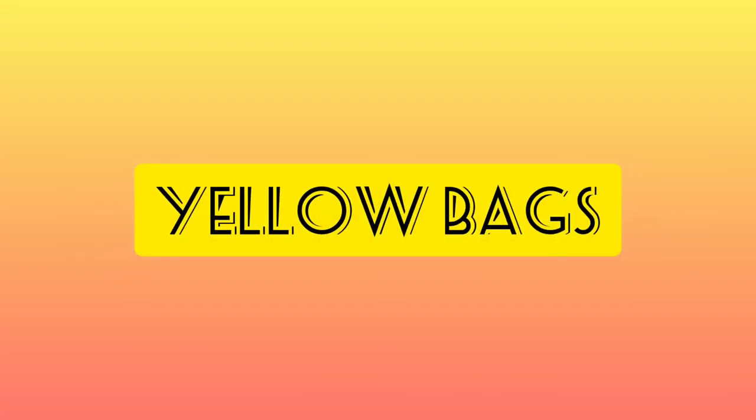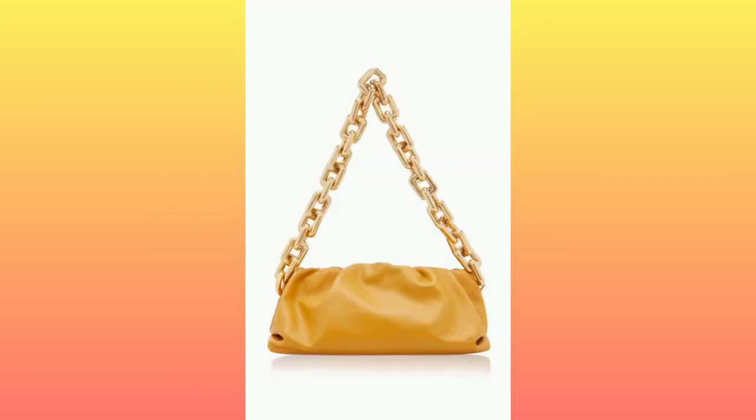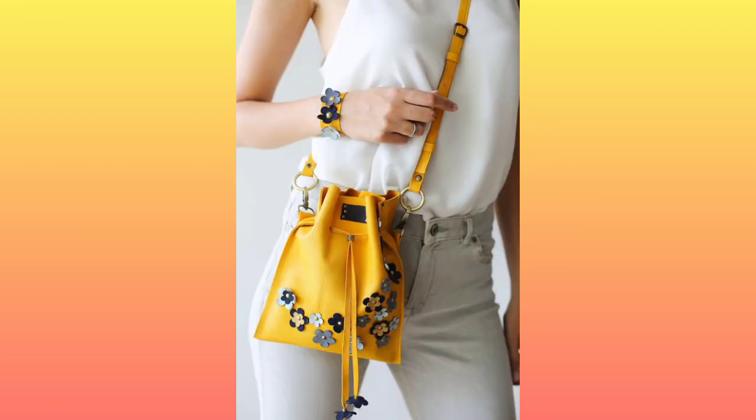This season the yellow handbag has taken over the runway and the streets, and this trend is easy to replicate. You can try different hues — whichever shade you like best. It looks incredible paired with vibrant colors or monochromatic ensembles. You can opt for an unstructured, slouchy style — it will look really awesome against your outfit.